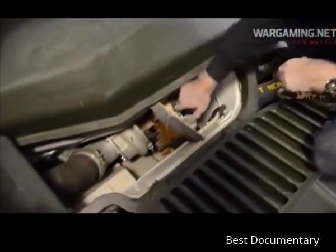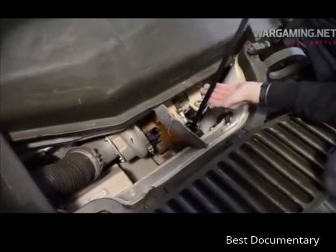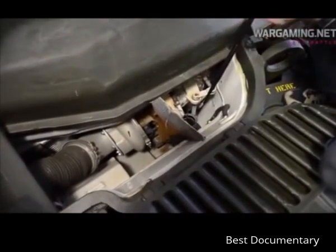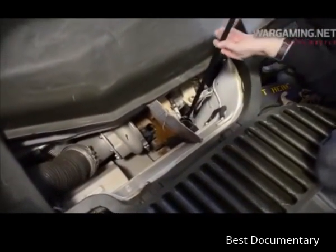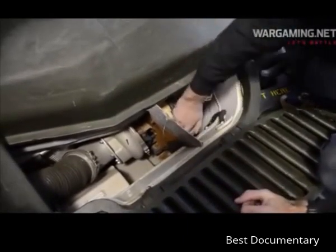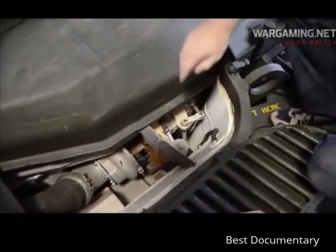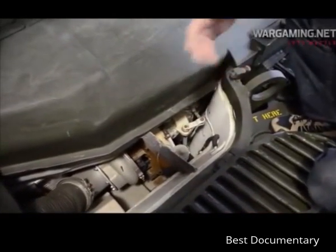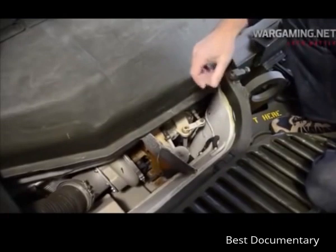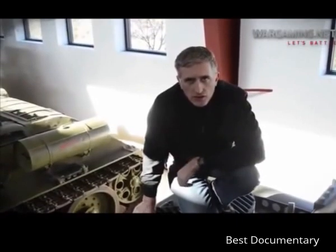At the left rear of the engine compartment we have the transmission oil. We can also just see one of the steering linkages, which as the driver turns the steering wheel applies or reduces power to the transmission. That covers the engine deck — we'll close it up and move on to the turret and crew compartment.